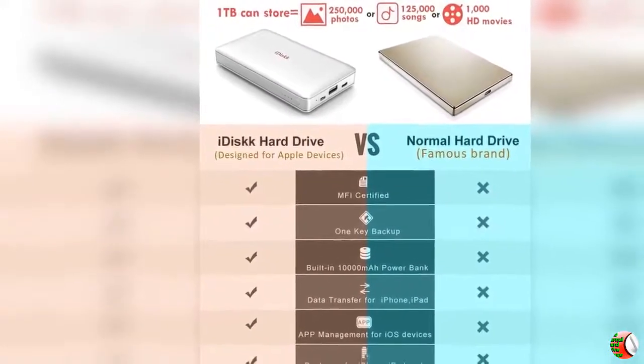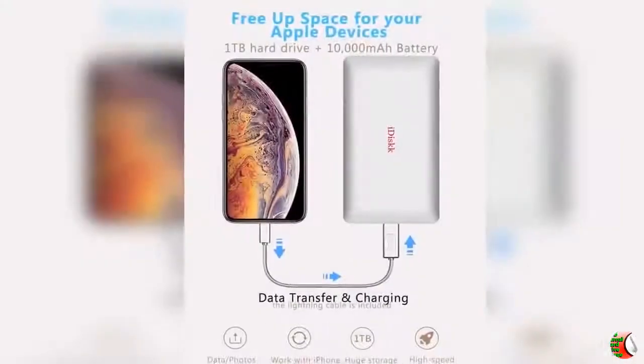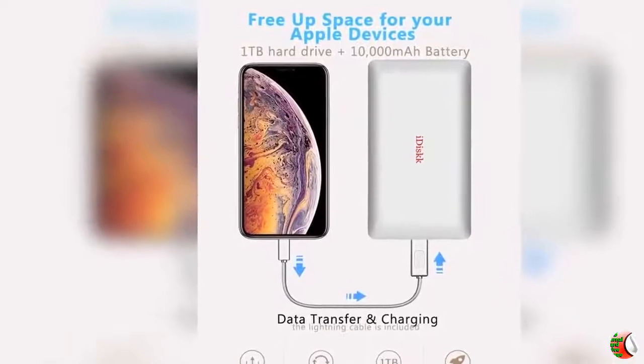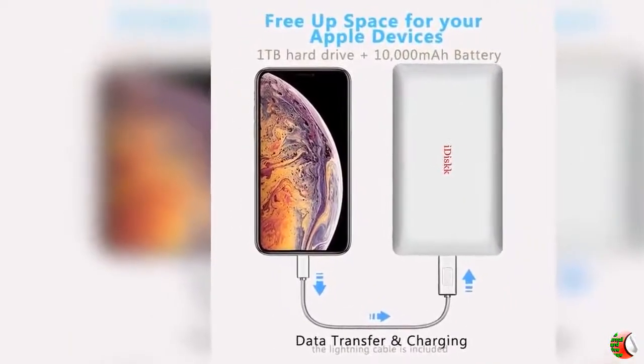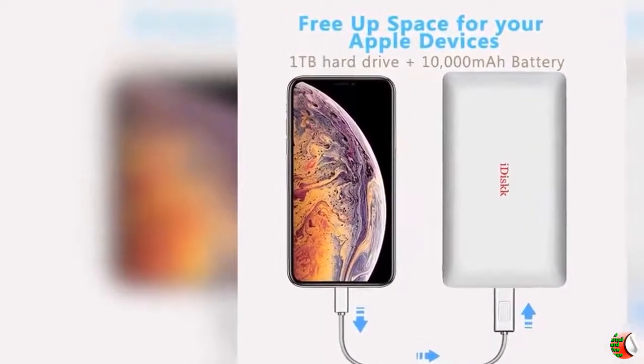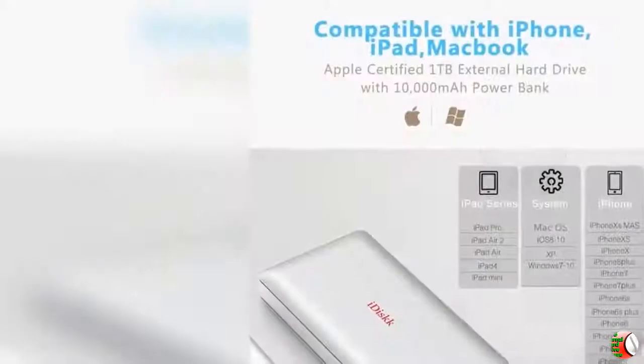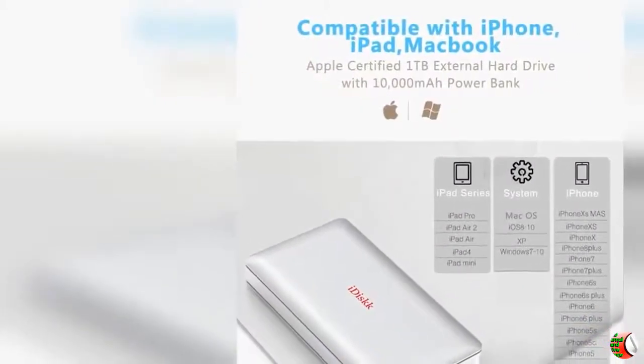Feature 4 - Plug and Play: The iDisk Portable Hard Drive offers simple plug and play operation. Just plug it into your iPhone or iPad and watch movies directly from the hard drive during your trip or travel. No software installation required — intuitively drag and drop files to and from your PC or MacBook.